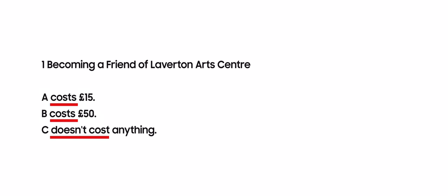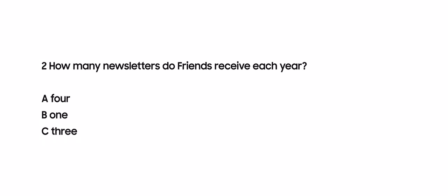Now it is time to look at the second question: 'How many newsletters do friends receive each year? A: 4, B: 1, C: 3.' In this question, we are asked to find the number of newsletters given each year. So we have to underline 'how many newsletters' and also 'each year' to find the exact answer. When it comes to the choices, there are no keywords — they are just numbers, so it is easy to see the differences between them.